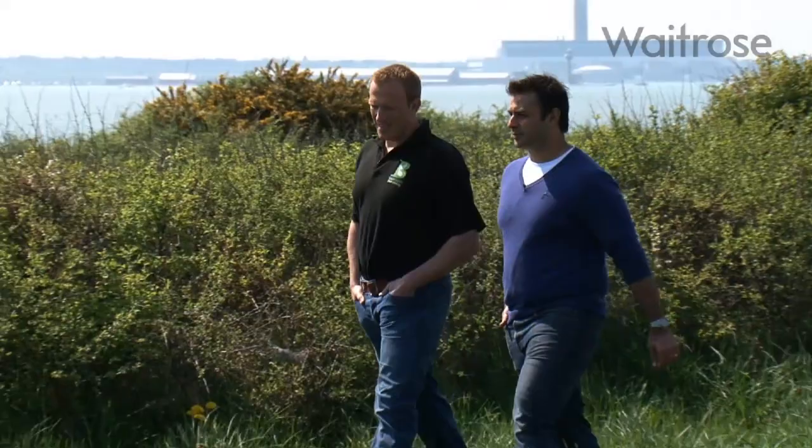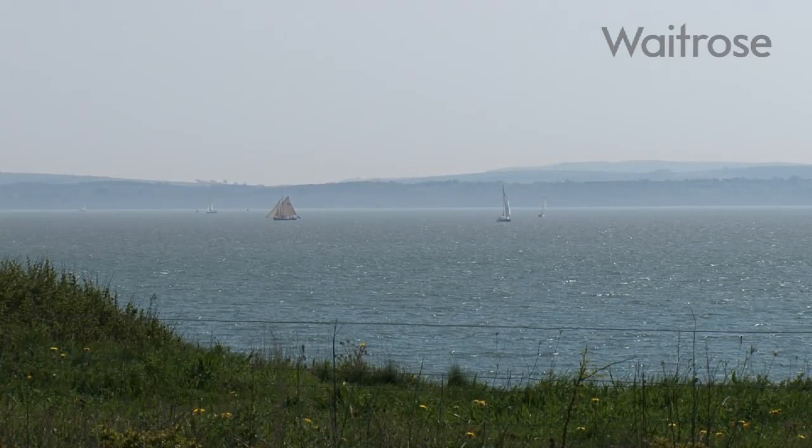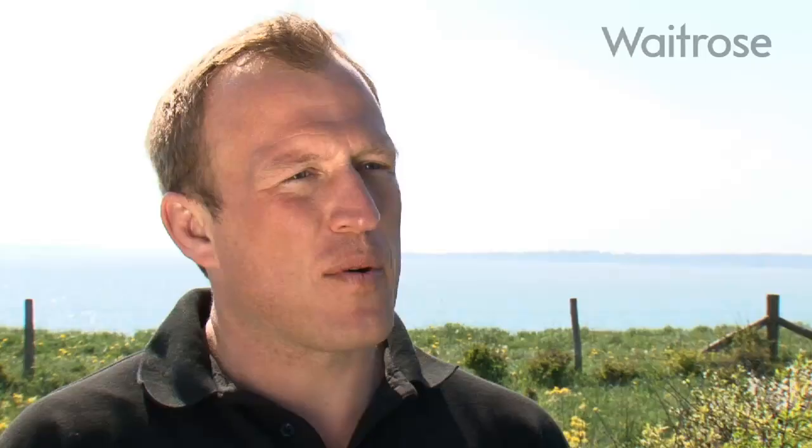So John, we're right alongside the Solent here and over there in the distance I can see the Isle of Wight. Are there any advantages as an asparagus grower to be situated where we are? Absolutely. As farmers and growers we're very dependent on the weather, and what the Isle of Wight does is it acts like a big offshore windbreak for us. It also breaks up the cloud cover, giving us very high light levels and a microclimate which is absolutely brilliant for growing asparagus.